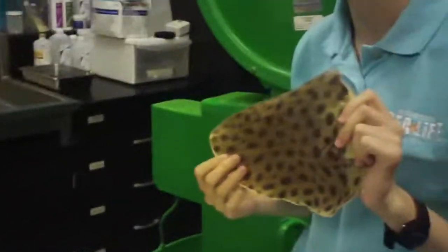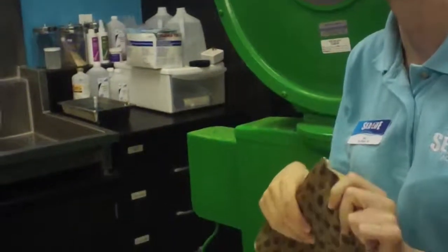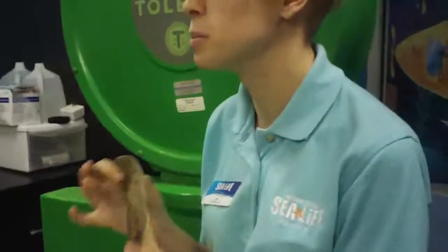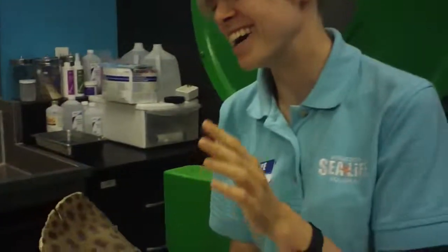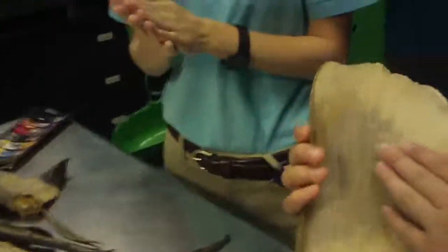Zebra sharks are born with stripes that turn into spots. And leopard sharks do the opposite - they're born with spots that turn into stripes. You guys can feel this too. It's got kind of little rough stuff all over the top of it. Those are called dermal denticles, or skin teeth, and those basically help hold the shark's skin in place.